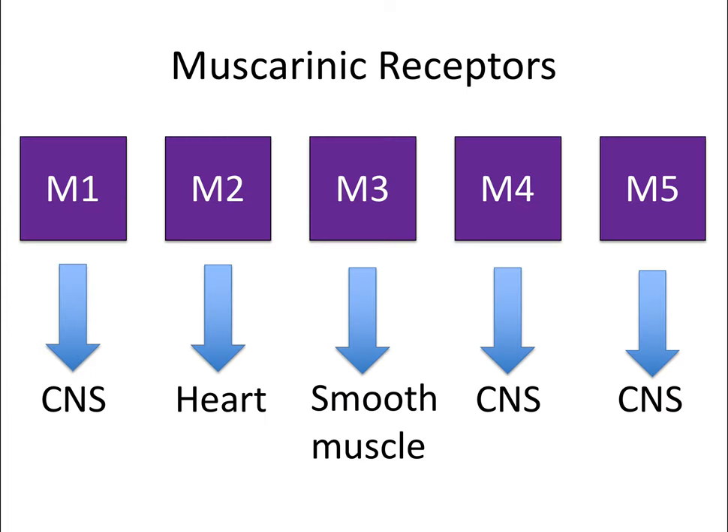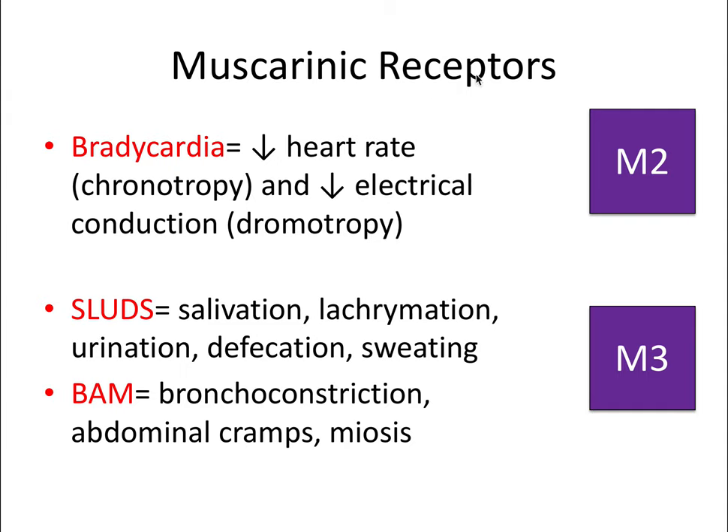These are specific parasympathetic nervous system post-ganglionic receptor types—M1 through M5. Depending on the number, they have different target organs. The M2 receptor acts on the heart and inhibits the SA and AV nodes to decrease heart rate and electrical conduction. If activated, it's essentially calming the heart down, which is a very rest and digest response.